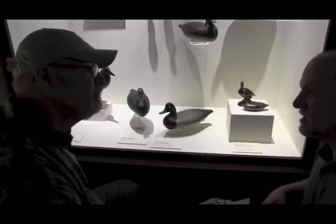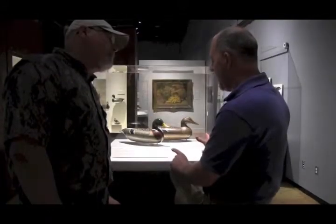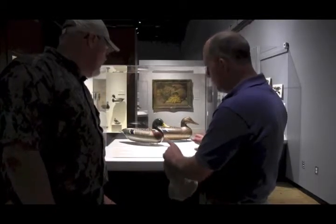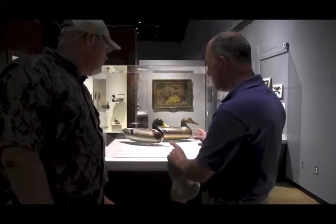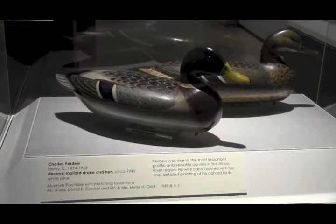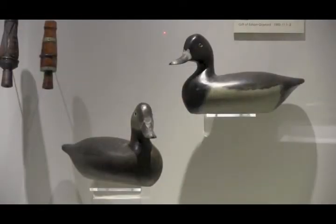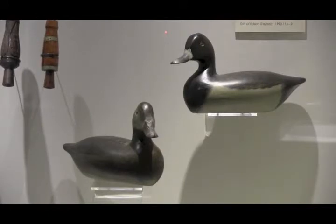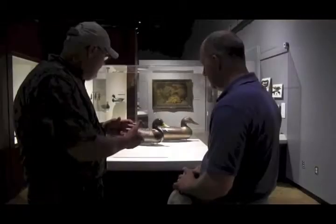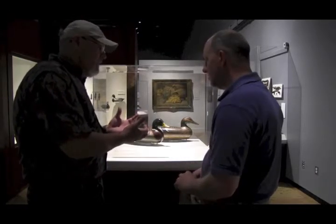Let's step over to the case and take a look at a pair of mallards that Charlie carved and painted, to highlight those characteristics. If you look at the back and even the side feathers on this bird, they're very bold, they're outlined — just a very distinct brush stroke. If this were Edna's paint, it would be a lot more subtle, a lot more blended, a lot softer — really a more appealing paint job. Charlie had to take over the painting because, due to Edna's health, she had to give up painting his decoys.